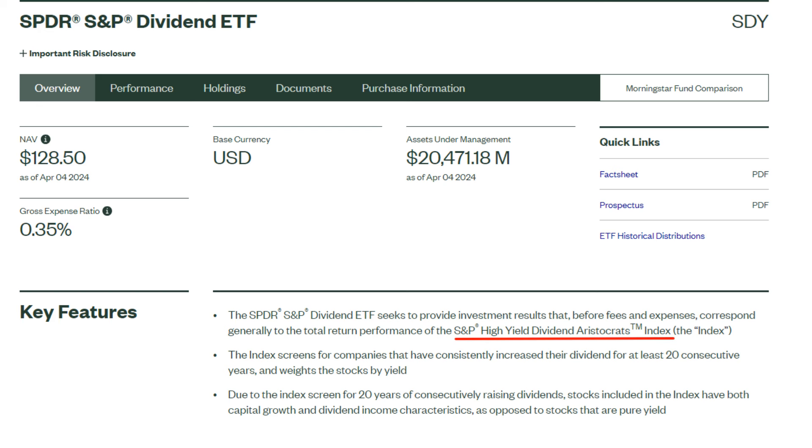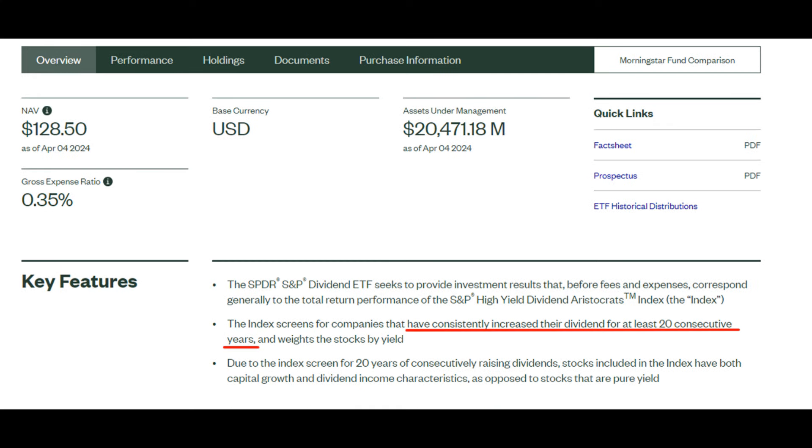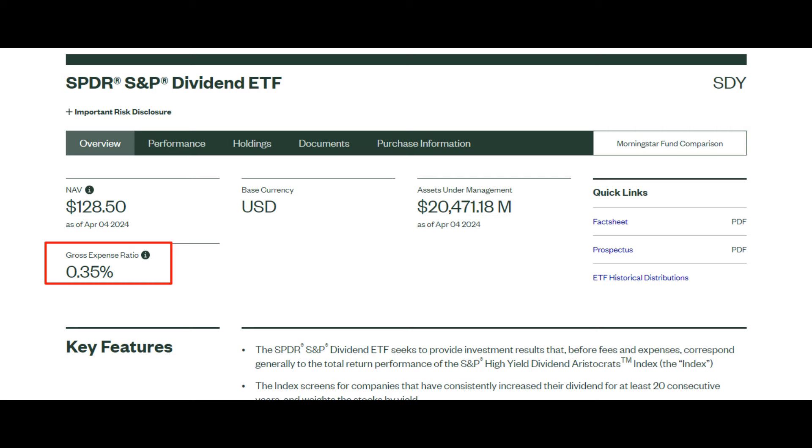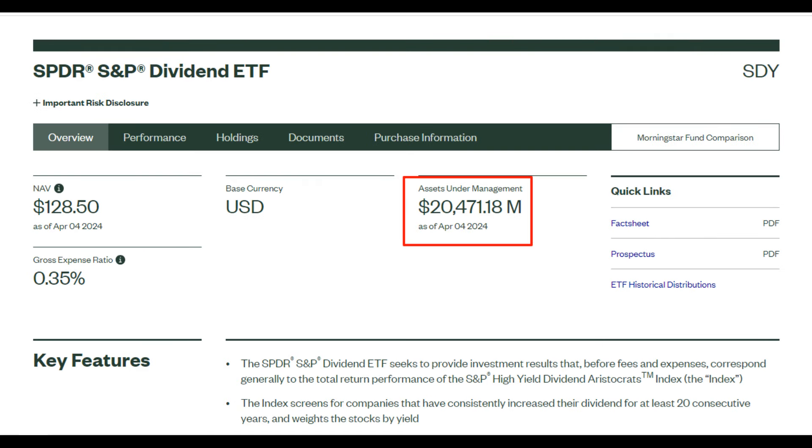The SPDR S&P Dividend ETF tracks the S&P High Yield Dividend Aristocrats Index. The index is comprised of companies that have consistently increased their dividends for at least 20 years and are members of the S&P 1500 Index. It has a relatively high expense ratio compared to the big ETFs of Vanguard and BlackRock, and has $20 billion and $400 million of assets under management.